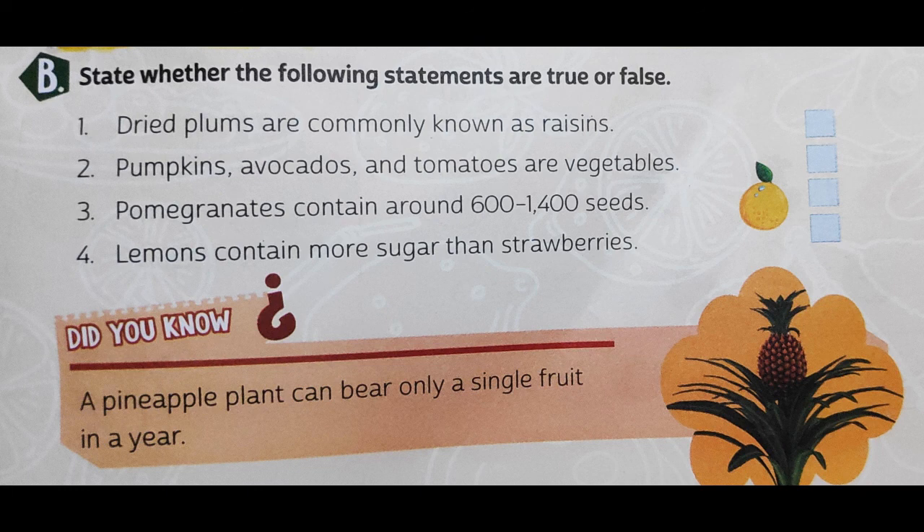Question number three: pomegranate contains about 600 to 1400 seeds. This statement is true. It can contain anywhere from 600 to 1400 seeds depending upon the size. Normally it has 600 plus seeds, but if the size is good then it would have more than 600, up to 1400 seeds.